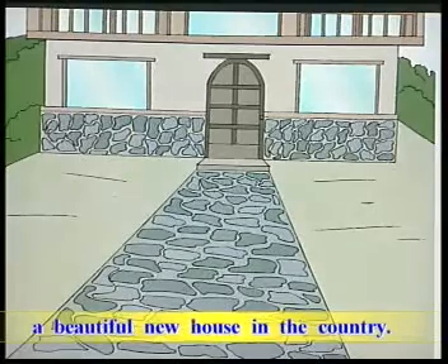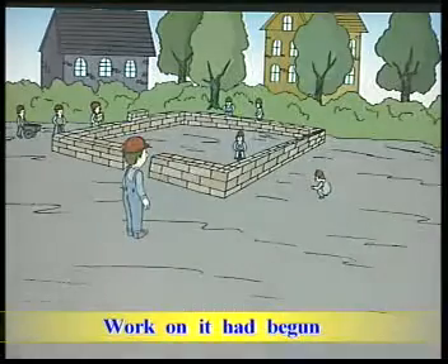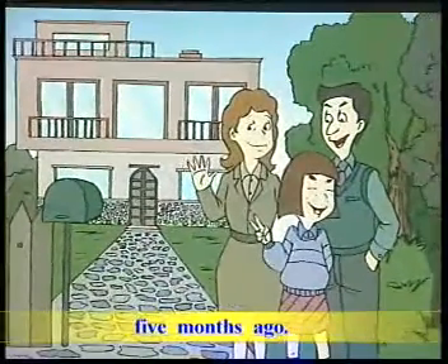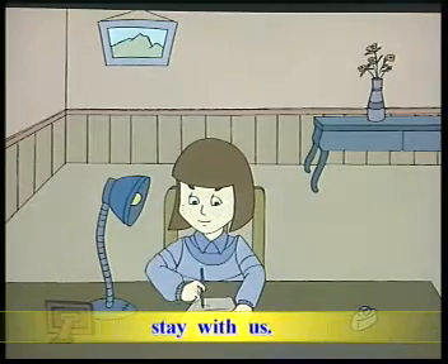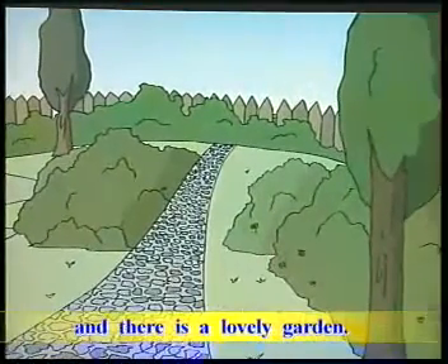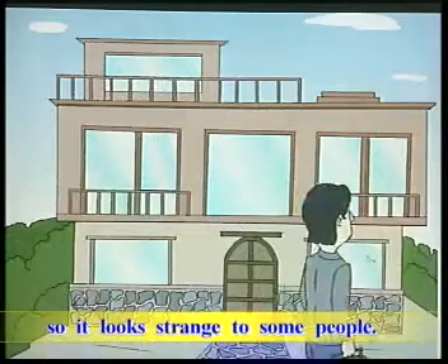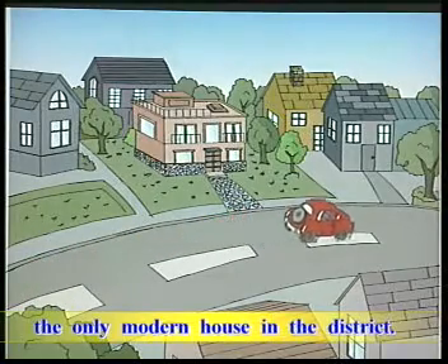We are now living in a beautiful new house in the country. Work on it had begun before my sister left. The house was completed five months ago. In my letter, I told her that she could stay with us. The house has many large rooms and there is a lovely garden. It is a very modern house, so it looks strange to some people. It must be the only modern house in the district.